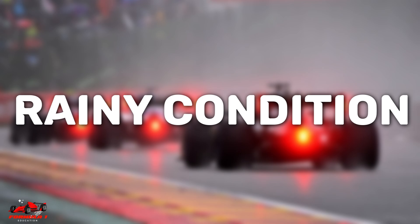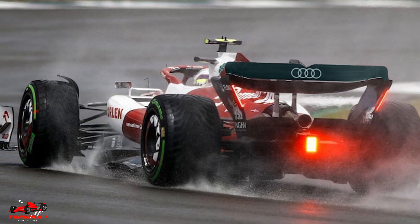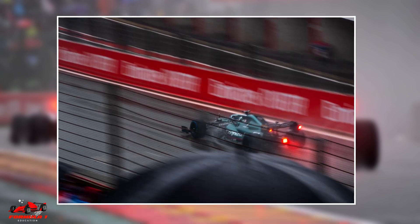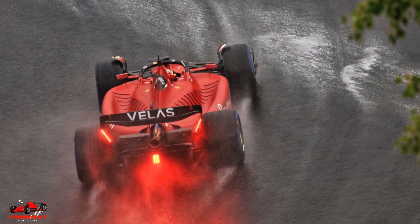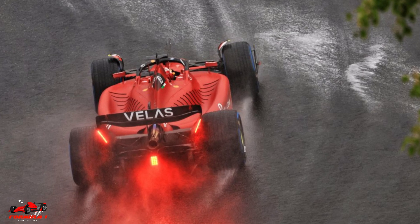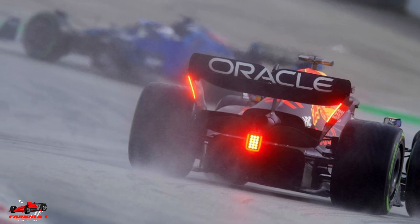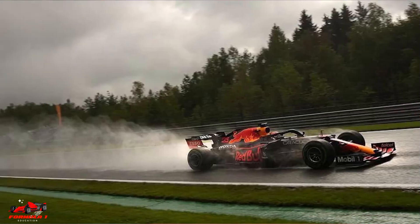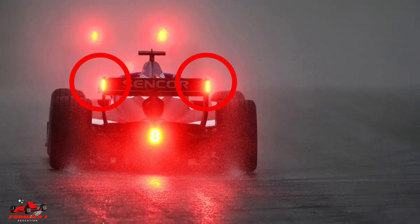The third scenario is rainy conditions. When it rains, visibility is considerably reduced, which, together with the sheer amount of spray that F1 cars release, makes visibility practically nothing on many occasions. Therefore, in rainy conditions, the lights at the back blink so that drivers can get a better sense of where the other cars are. This is especially important for trailing cars due to the spray created by cars in front. In 2019, two strips of red lights located at the tips of the rear wing were introduced to further improve visibility, especially in wet conditions.